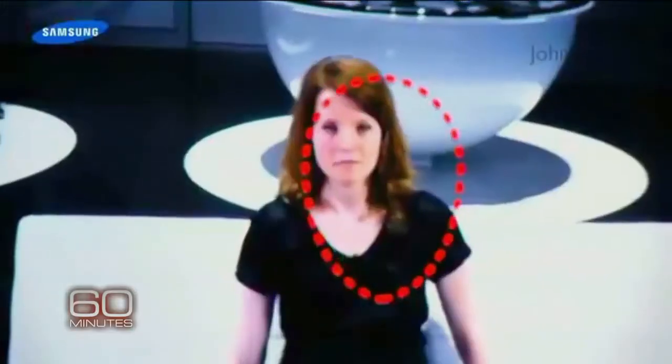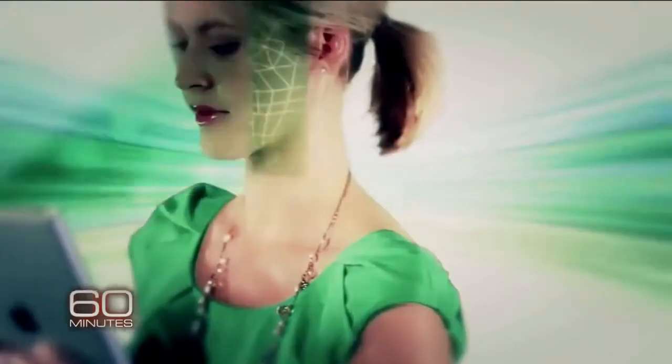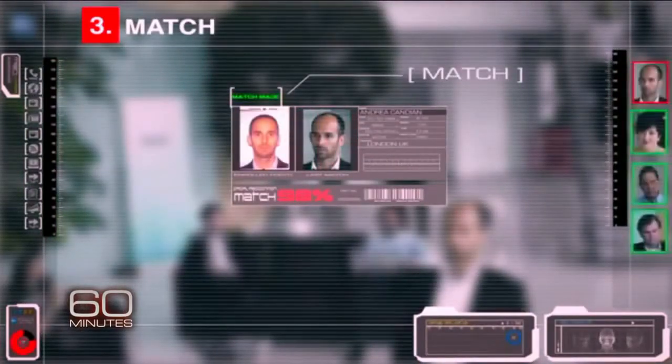Facial recognition is already in some of our home appliances, like TVs, and in our mobile devices, where pins and passwords are giving way to face prints. The technology can single us out in real time as we go about our daily business, often without us ever knowing. What's unique about face recognition is the fact that you can do it surreptitiously from a distance and continually — it can happen and we don't even know. That's the point.